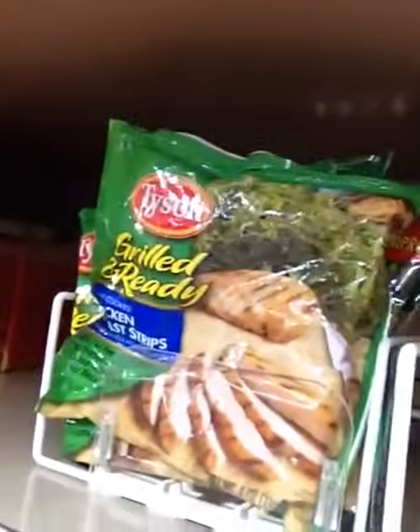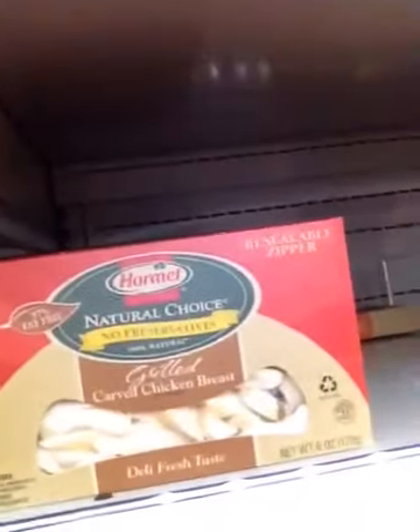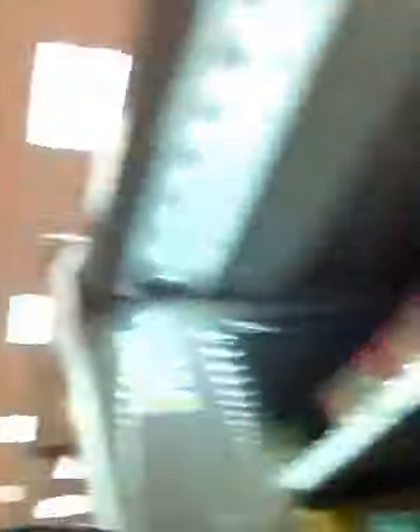Next up I need some big protein — some meat. I got a couple of options here. This is grilled chicken breast, or this carved chicken breast. Looking at both of them, I found that this Tyson one had a few more grams of protein — six more grams — one less gram of fat, but about 20 more milligrams of sodium. I'm going to roll with it. Six more grams of protein, I'll take it.